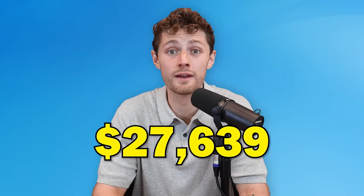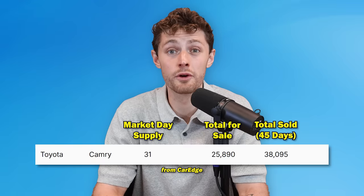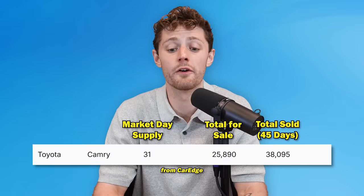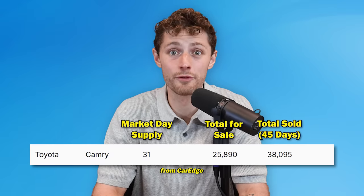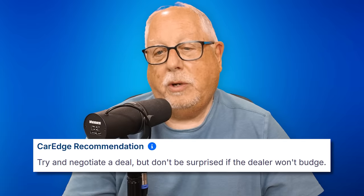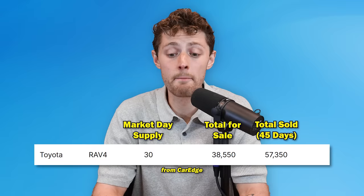You will see a theme here beyond Toyota — affordability. You see that next with the Toyota Camry at number three: a 31-day supply, sub-$35,000 average transaction price, and nearly 26,000 of them for sale nationwide. Once again, a low negotiability score because demand is outstripping supply at the moment.